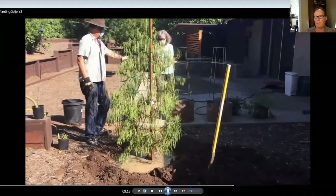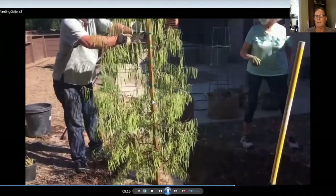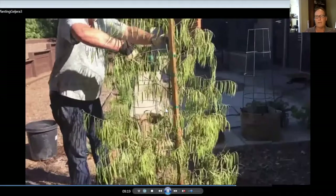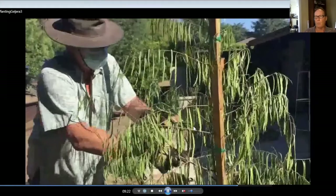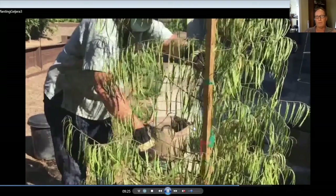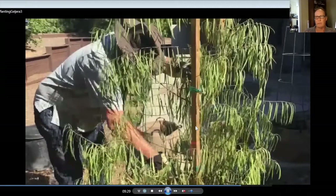These Australian willows are phenomenally drought tolerant — probably as drought tolerant as an olive. Once established, they can be watered about every other month in the spring and fall, and once a month in the summer. For a little better growth, probably once a month in spring and fall, and every two weeks in summer.